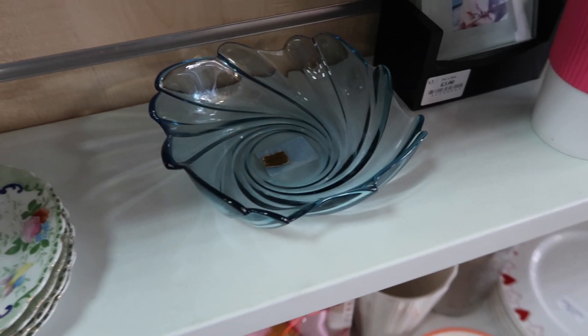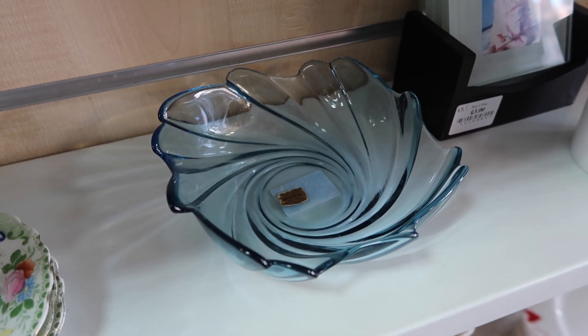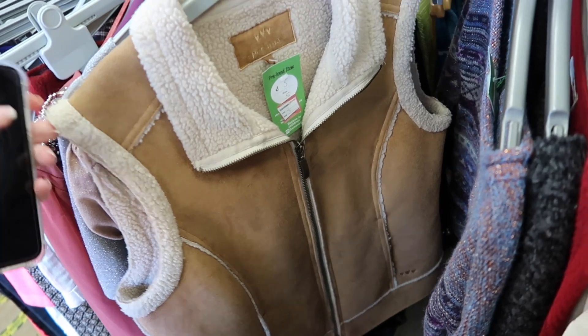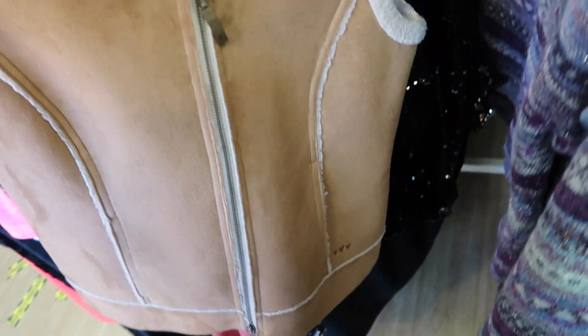I'm really contemplating this for my room — it's three pounds. I was thinking I could put stuff in it when I come in, like put my keys in it, since I don't really have a place for my keys. Also there's a suede gilet for five pounds, really nice — it's got little hearts on the bottom which is really cute.